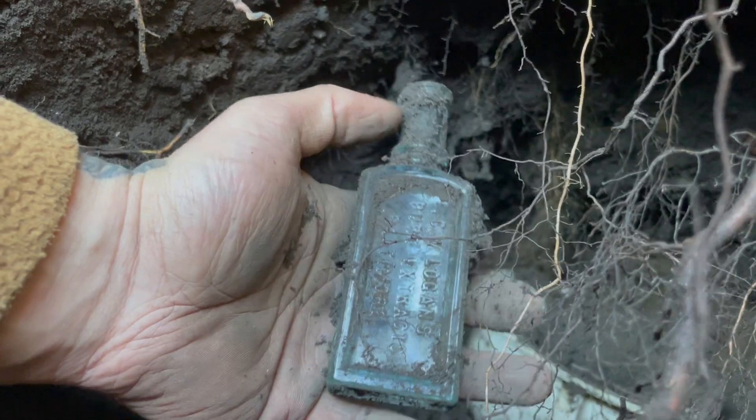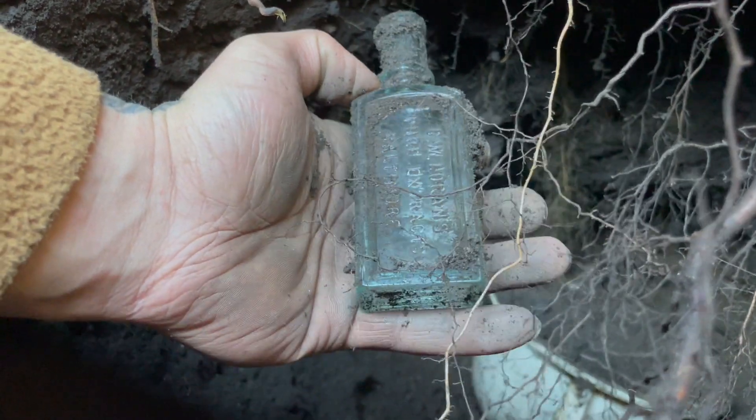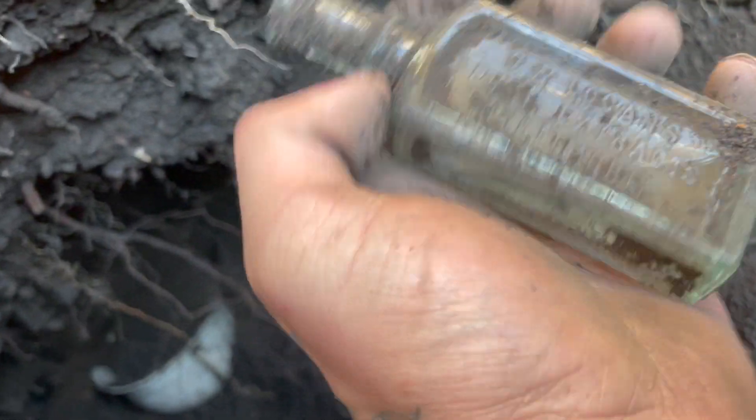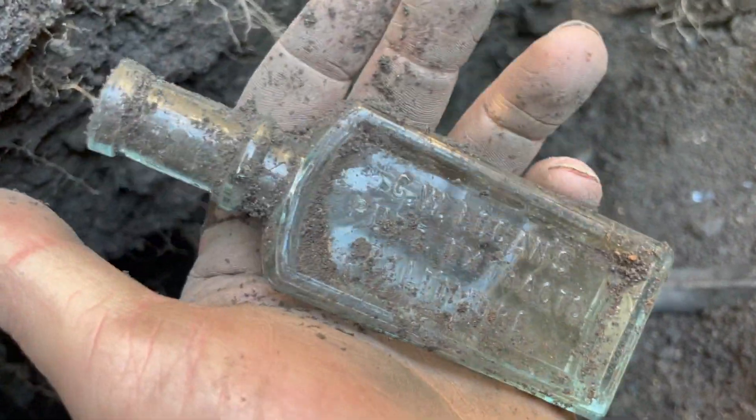Yeah, there's a bottle on the top — 'Logan Pure Extracts' out of Baltimore. It looks 1880s. Pretty cool little pool there.